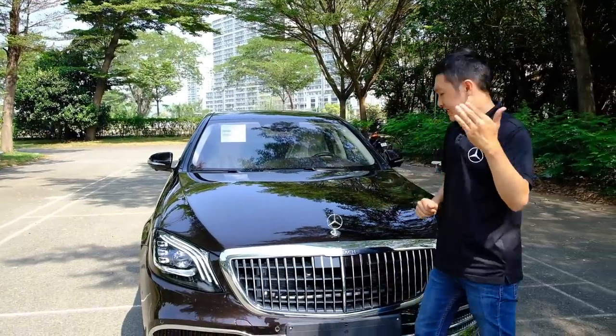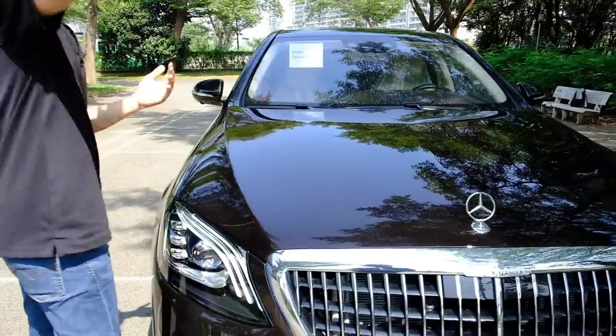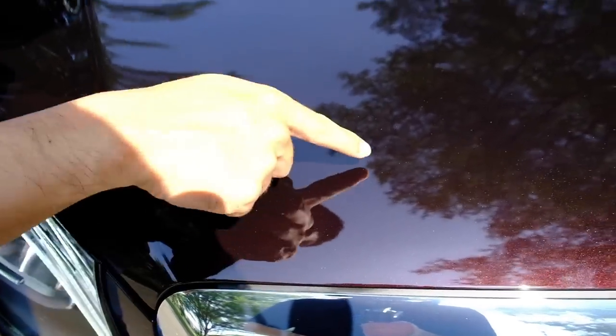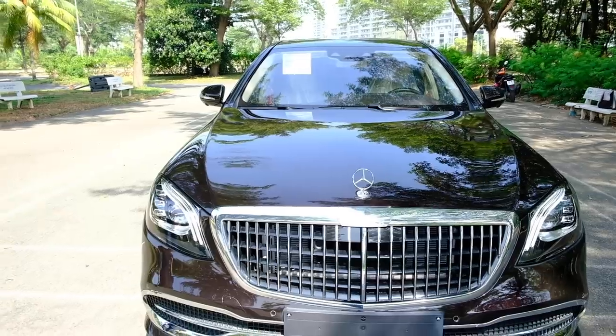Nắng đã nhiều hơn nên các bạn sẽ thấy màu sơn của xe rất đẹp, với rất nhiều hạt ánh kim bên trong. Những hạt ánh kim màu đỏ – đó là lý do tên màu sơn này là Ruby Black.